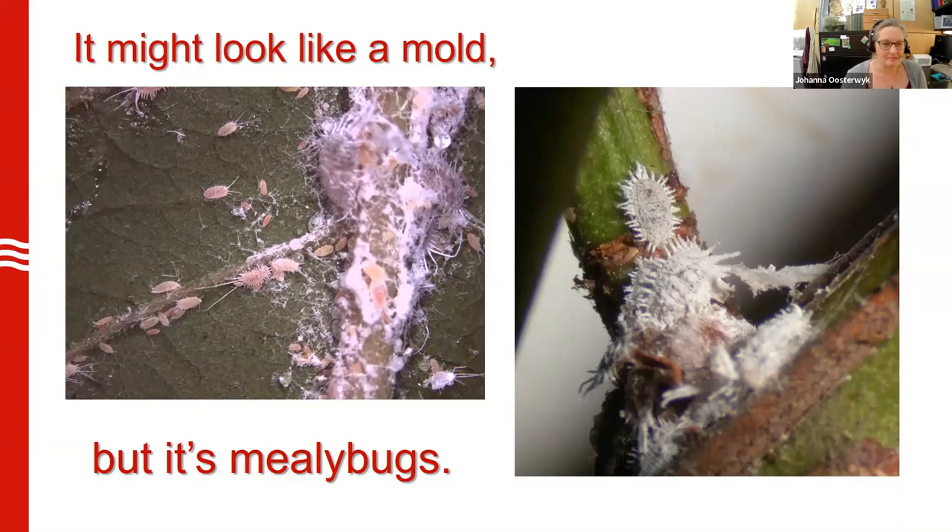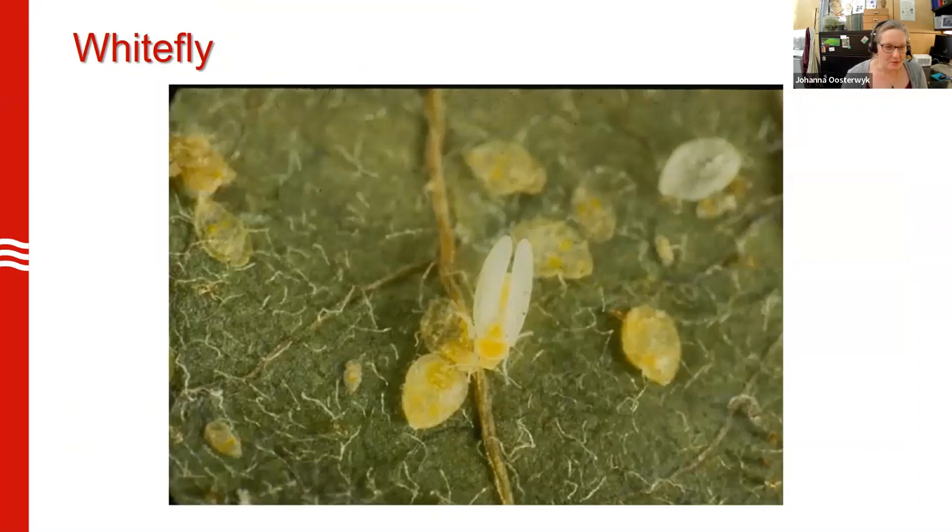Whiteflies sometimes come in if we have plants that we brought in from outside. Maybe you looked them over when you brought them in in the fall and didn't notice anything, but if you missed a few whiteflies that were in the pupal or larval stage, they can hatch into adults and you see those as little white flies hovering around your plants. They're a little more difficult to get rid of depending on the plant. If this comes in on a poinsettia over the holiday from a greenhouse that didn't do proper pest care, you may just want to get rid of that plant. If you want to hold onto it, expect to do some chemical treatments — systemic pesticides like imidacloprid are effective. If you want to use insecticidal soap, expect to do a couple of treatments, and sometimes those are hard to do in the winter when you can't just take the plant outside and spray it.